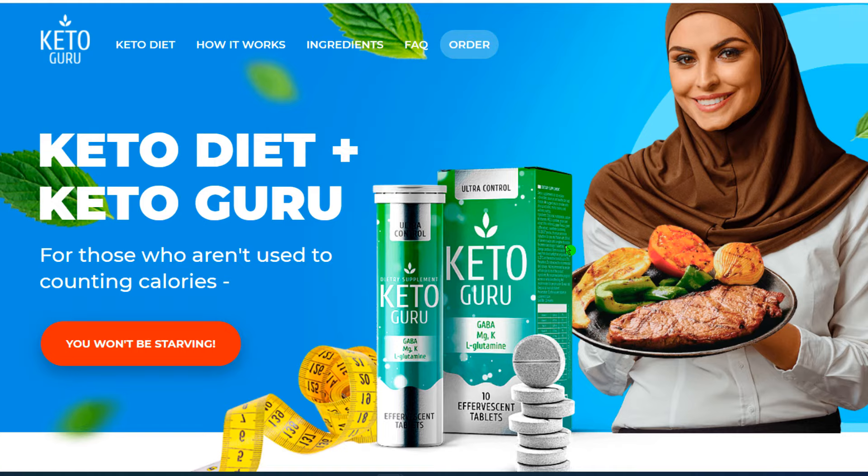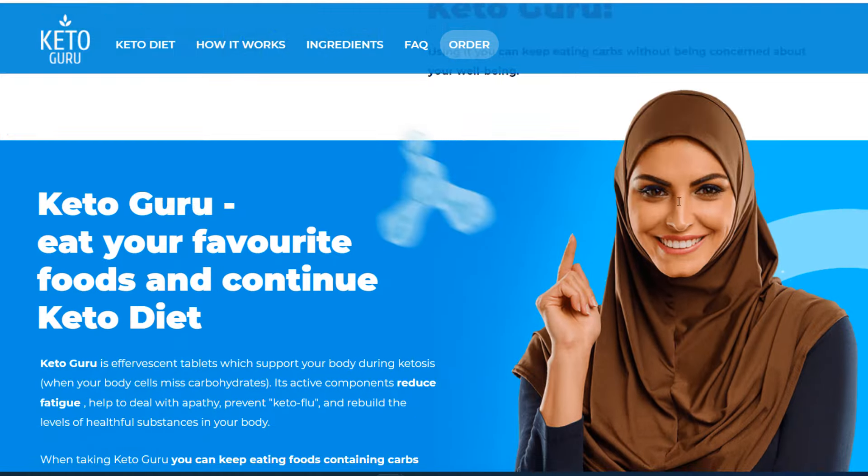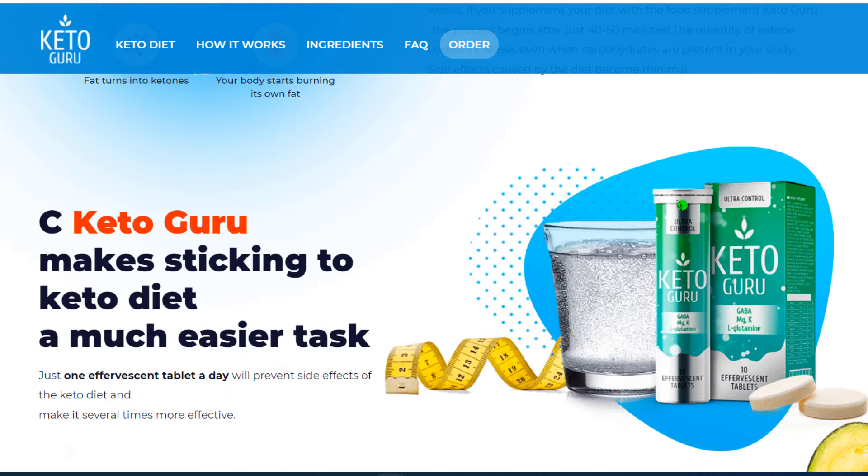I wanted to record this video first to tell you to be careful with the website you are going to buy Keto Guru from, and also, if you do buy the product, do the exact treatment and take it seriously. Remember to keep in mind that your results will be very different from any other person because your organism acts in a very unique way. I really hope this video helped you and I also hope that Keto Guru helps you to improve your life and enjoy the many other benefits this product promotes.